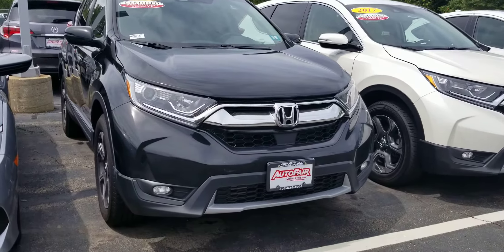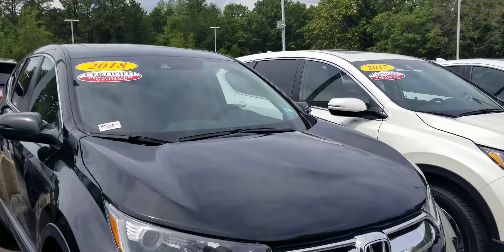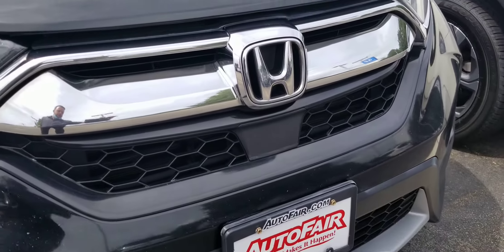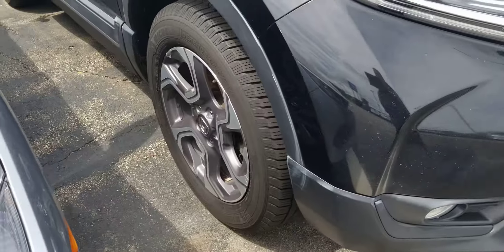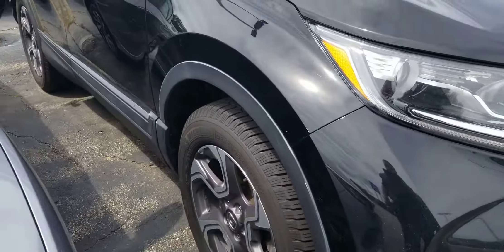The 2018 CR-V is going to come equipped with fog lights, projection headlights. We've got a camera up there for the Honda safety sensing, and there's also a radar built in there for that as well. This one's got Michelin tires on it, alloy wheels, and four-wheel disc brakes.